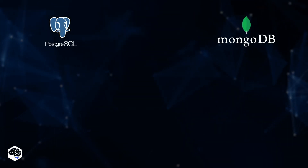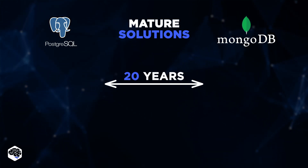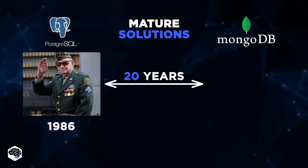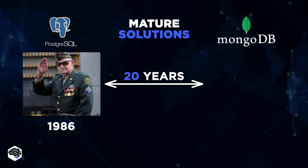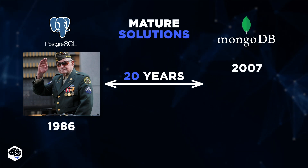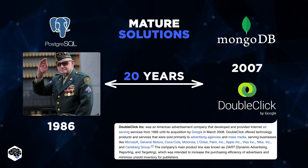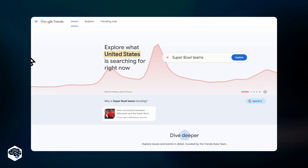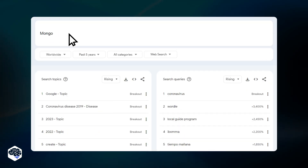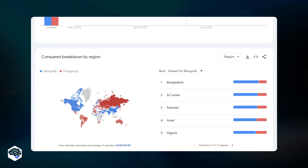To start with, both PostgreSQL and MongoDB are considered mature solutions, even though they have over 20 years' difference. PostgreSQL is a true technological veteran that was developed back in 1986, and its core platform has been actively developed ever since. MongoDB, in turn, was created in 2007 by the team behind DoubleClick, a US-based internet ad-serving services provider that was acquired by Google in 2008.